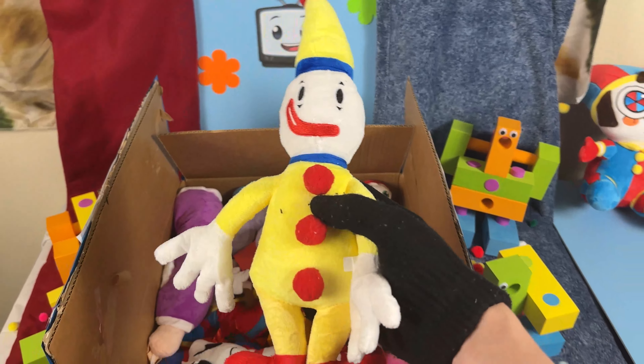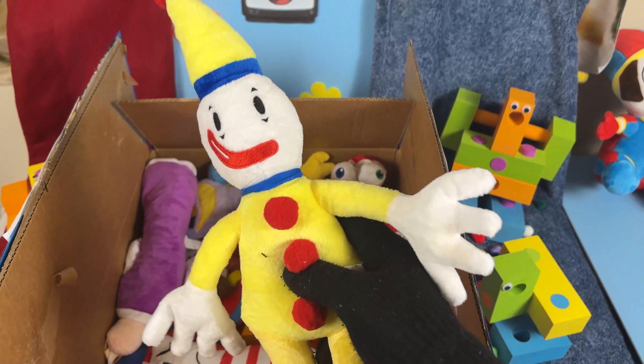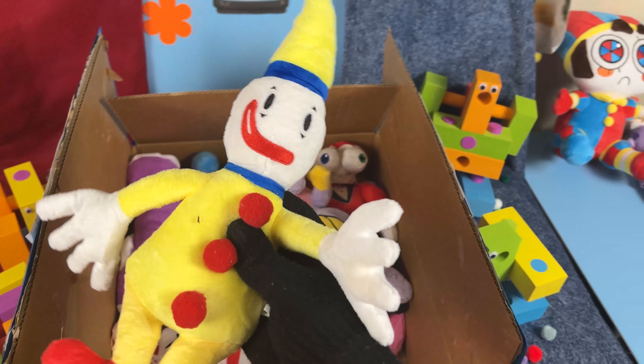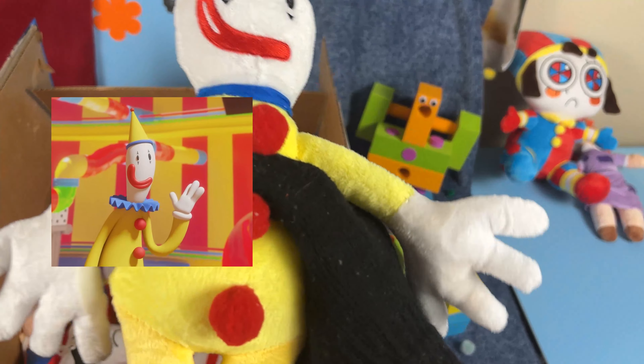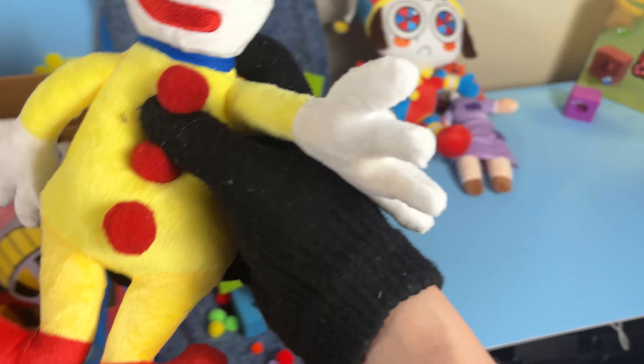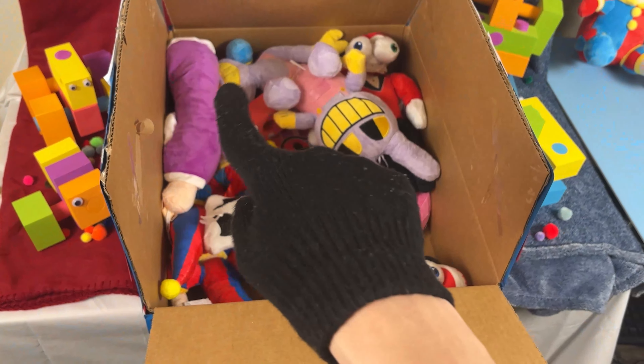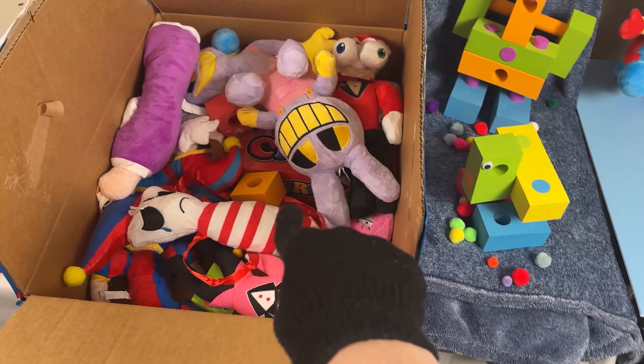Wait a second, what the heck is this thing? Hold on, I think I know exactly what this is! I think this might have been Kofmo from the first episode before he abstracted, because I think Kofmo was some sort of weird clown thingy before he abstracted into that weird monster that we actually saw in the show! I think we can go ahead and add you to our collection right next to our Ohio Ragatha.